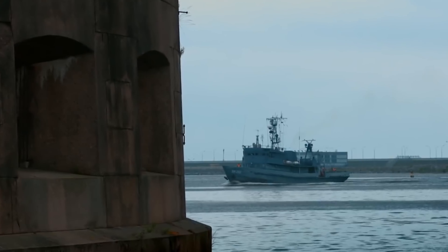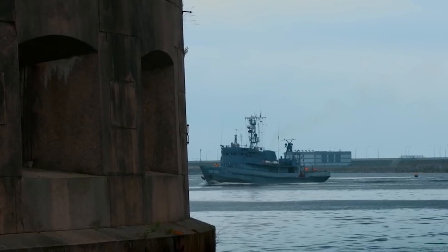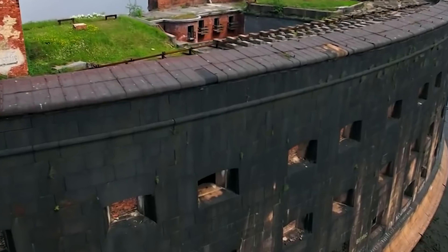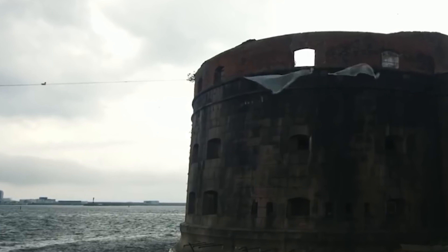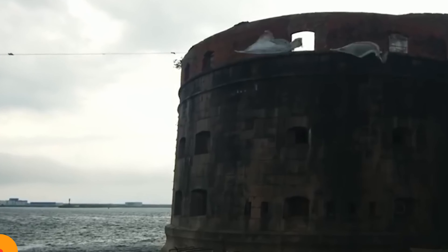It's a big oval-shaped structure, about 330 feet by 160 feet. The ground floor has sleeping quarters, and the upper levels are for storing cannons and ammo. It would be cool to spend a weekend there, waking up with the sea all around. I really need a vacation.